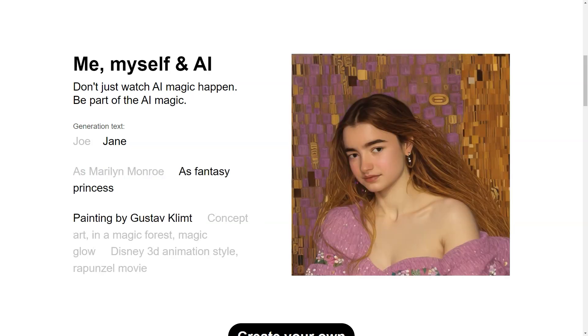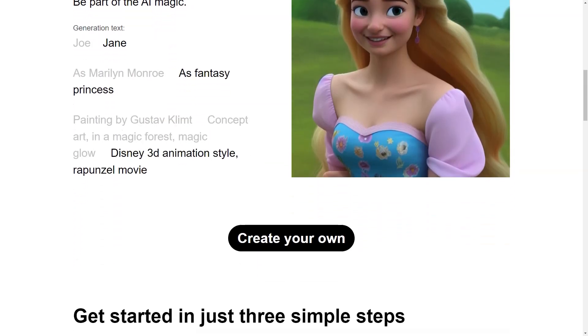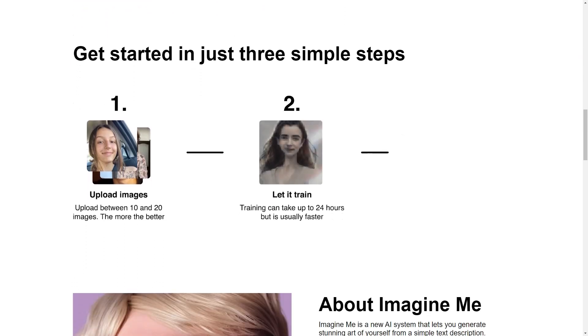And once it's ready, it's all systems go. You can start creating stunning images of yourself by simply entering the description, clicking the Imagine button, and voila, your photos appear around the screen.